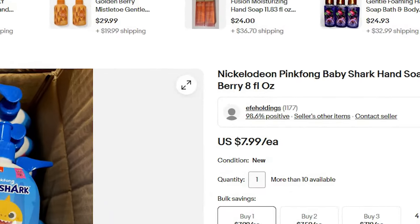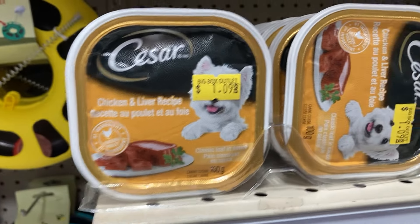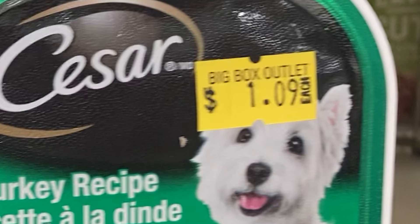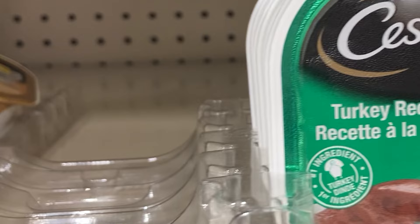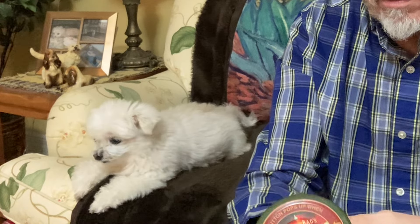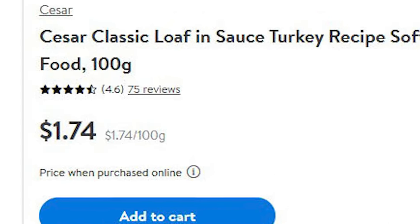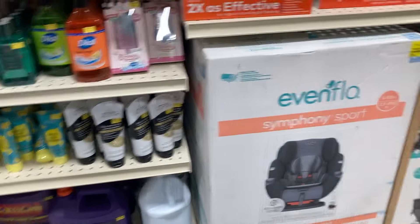This Baby Shark soap is selling for $2.49 a bottle; I found it on eBay for $8 a bottle. This Caesar dog food is selling for $1.91 — hopefully not expired. It looks like it's selling well, so I'd assume most people are checking the expiry date and finding it's okay. The regular price at Walmart is $1.74 — saving a bit. If a dog eats an entire can in one meal, it could get pricey after a while.